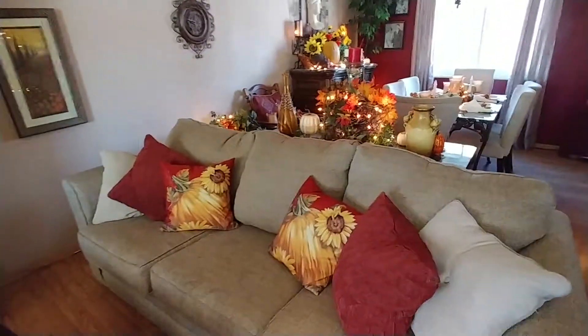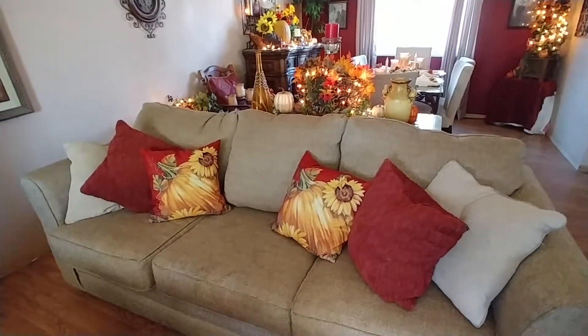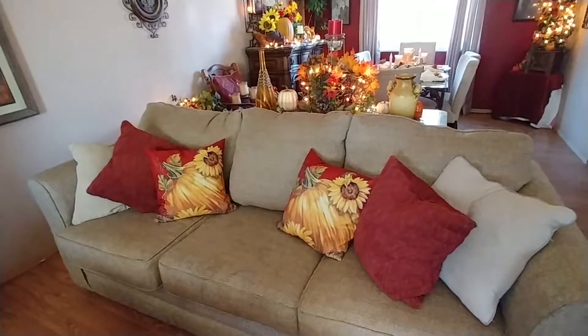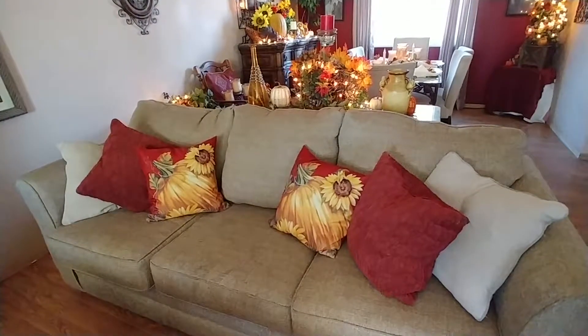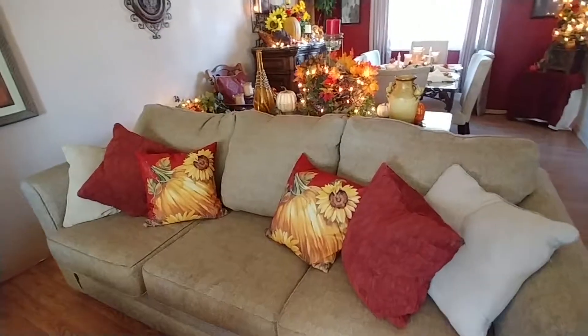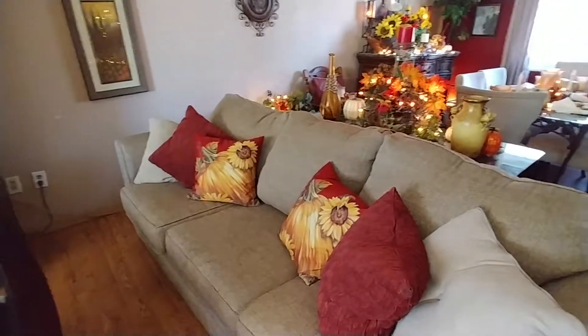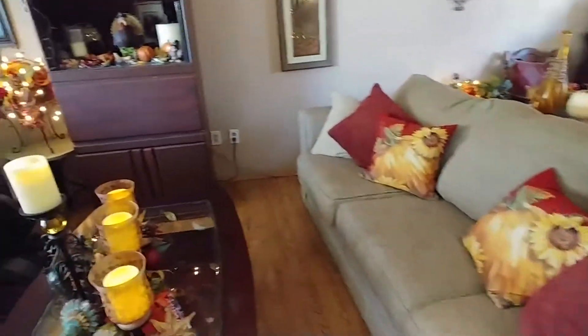And then my sofa — the pillows came from Walmart. They were in their garden center where they have them for your patio and stuff. I just thought I had to have them. They bring in a lot of nice color. They were $5 each.